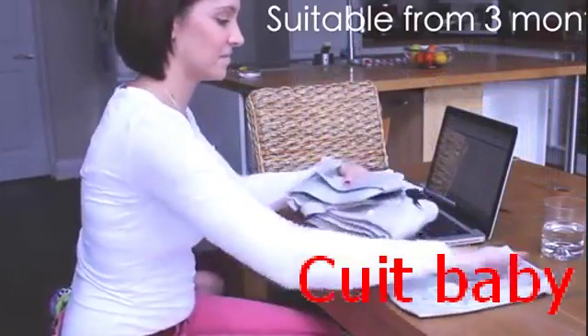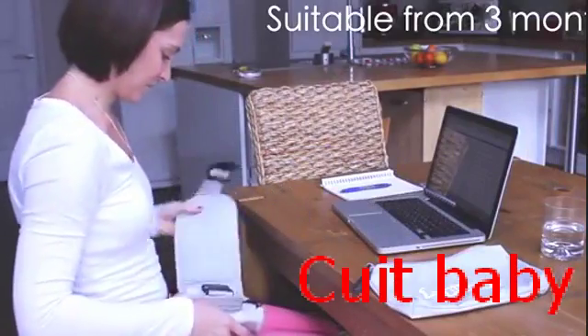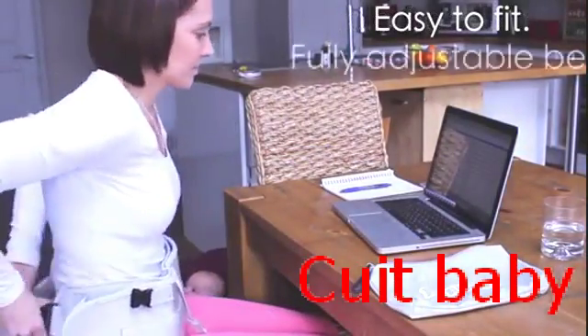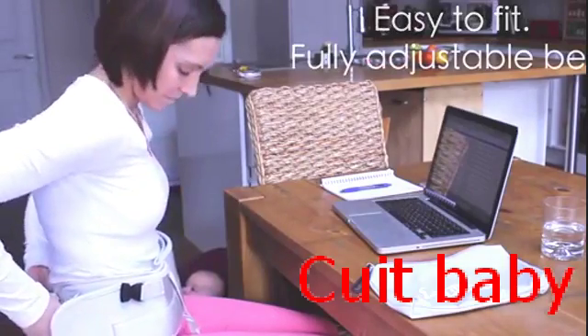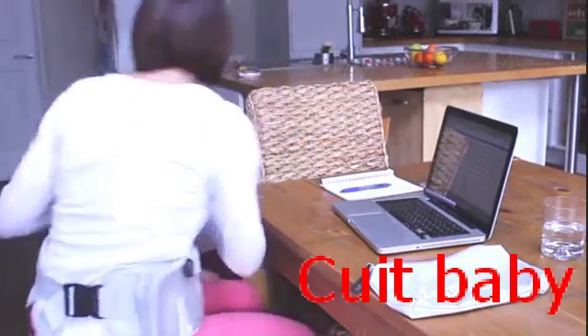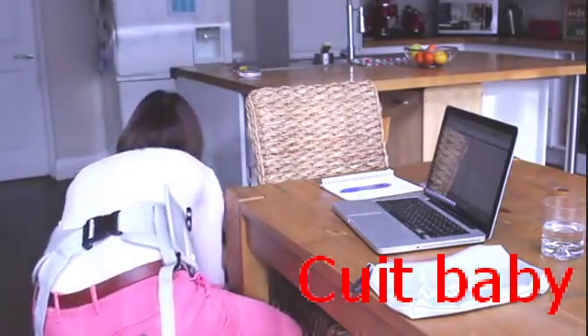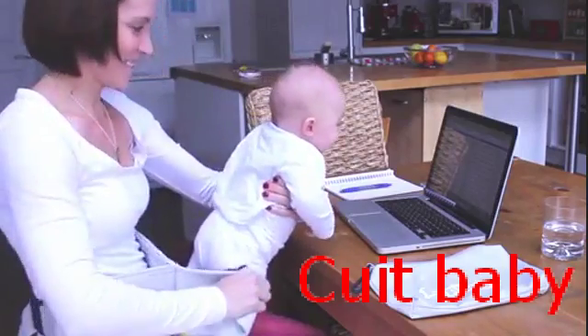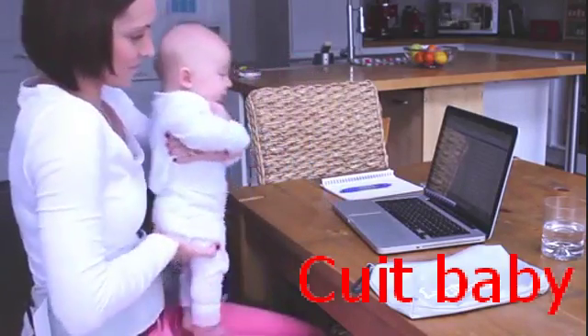Suitable for babies who can support their own heads — that's around three months of age — Lap Baby is easy to fit with both adult and baby belt sizes being fully adjustable. Lap Baby is soft and gentle on your baby's sensitive skin, made of materials that are free from harmful chemicals and allergens.